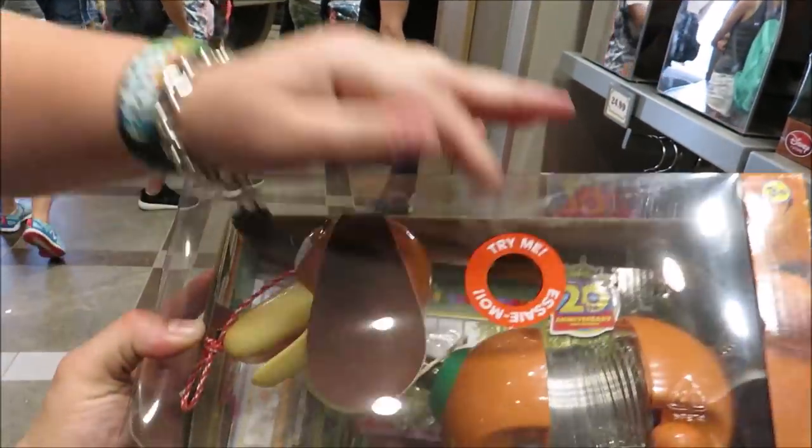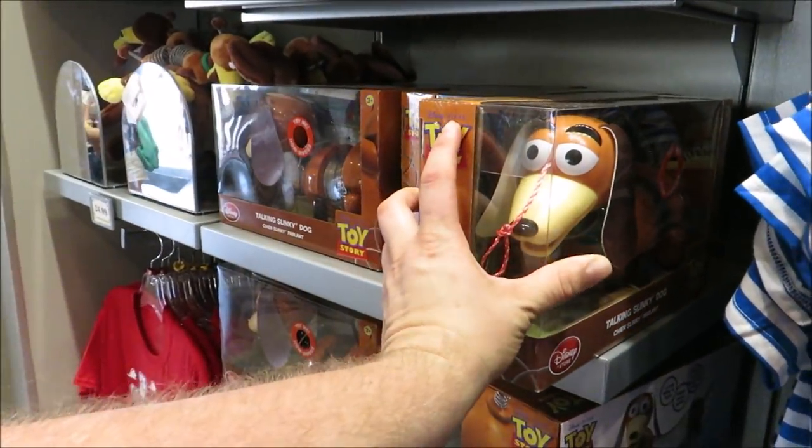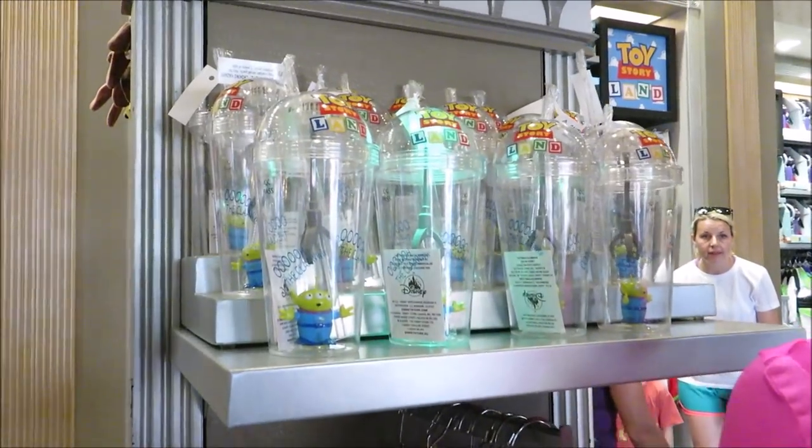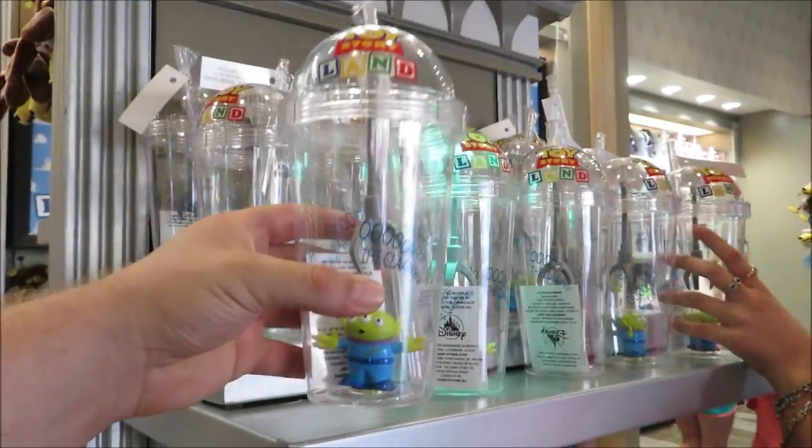They actually have a Slinky Dog — $24.99, that's the same price as a pair of ears. Veronica's been eyeing up this cup here. It's so cool — it's $14.99.